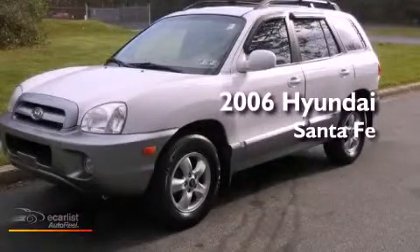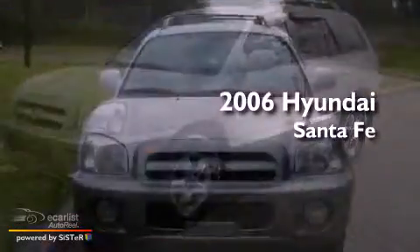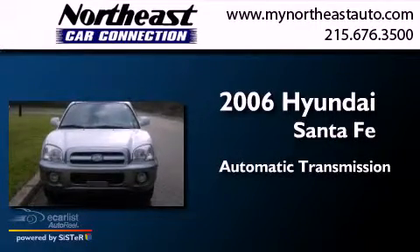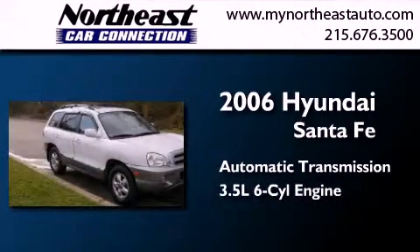This is a 2006 Hyundai Santa Fe. This crossover has an automatic transmission and a 3.5 liter V6.